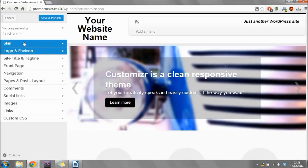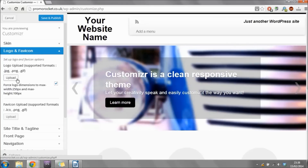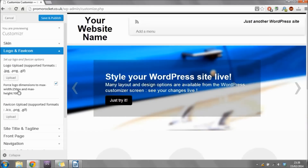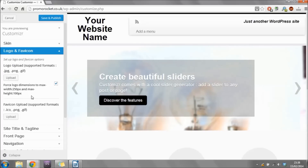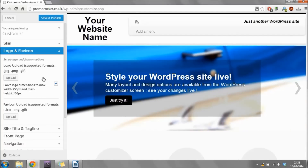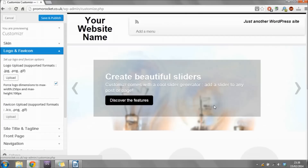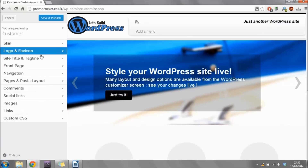Once you change the color you'll see the website name, tagline and a few other elements also change color. Once you've chosen your color, click 'Skin' again to close the box. Now we're going to upload our logo — click underneath where it says 'Logo and Favicon.' Then click 'Upload' and search for the image you'd like to use as your logo. To make sure it looks as good as possible, the maximum width should be 250 pixels and the maximum height 100 pixels. Once uploaded, you'll see it now shows your logo instead of your website title.